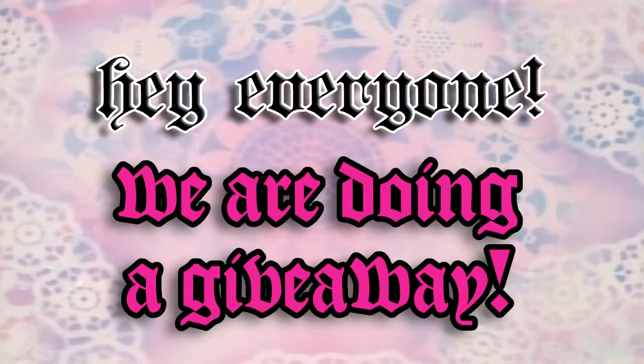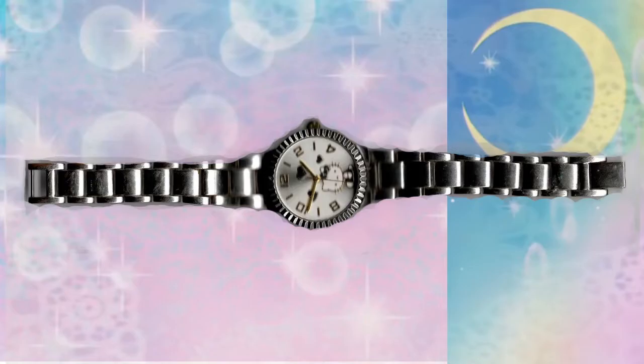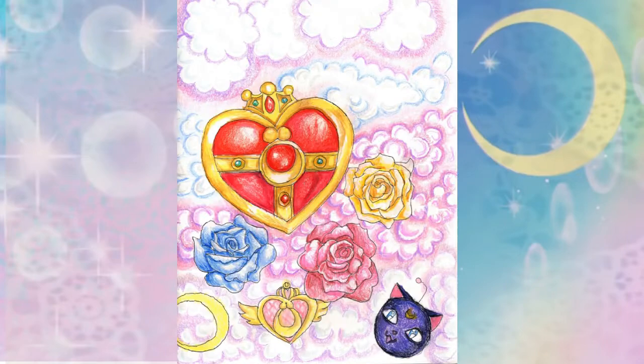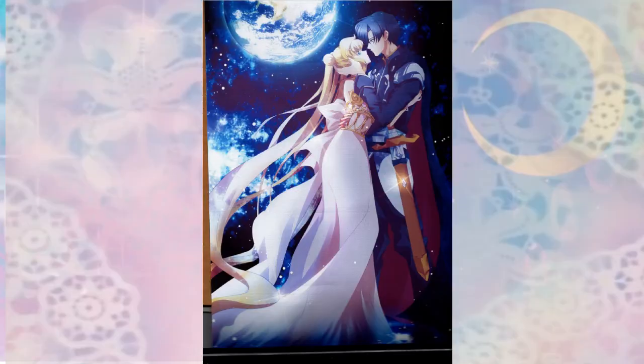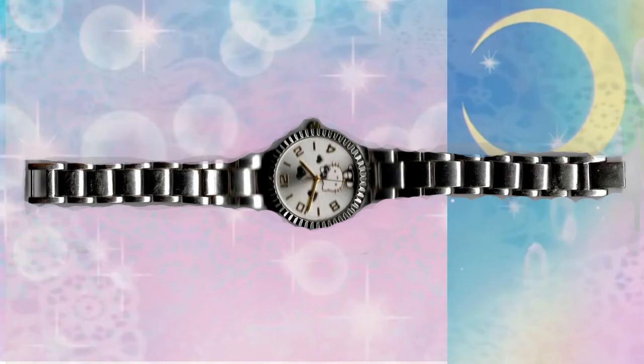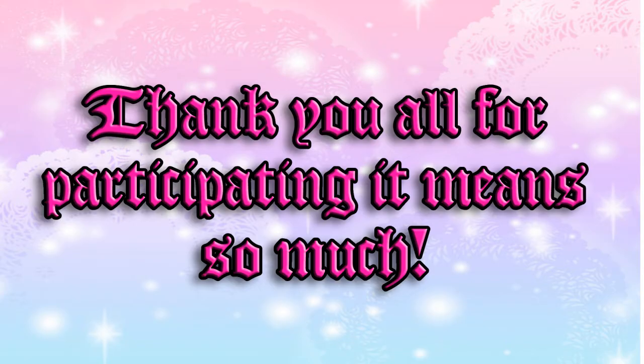Hey everyone, we're doing a giveaway! There will be three things up for grabs — all you have to do is subscribe and leave a comment and you could win a Sailor Moon wall scroll, a Hello Kitty watch, and a hand-drawn Sailor Moon art. Best of all, it's completely free and takes less than a minute. This will help my channel as I'm trying to get monetized — I just need 1,000 subscribers. When that happens we'll pick a random video and comment to win the prize. Thank you all for participating!